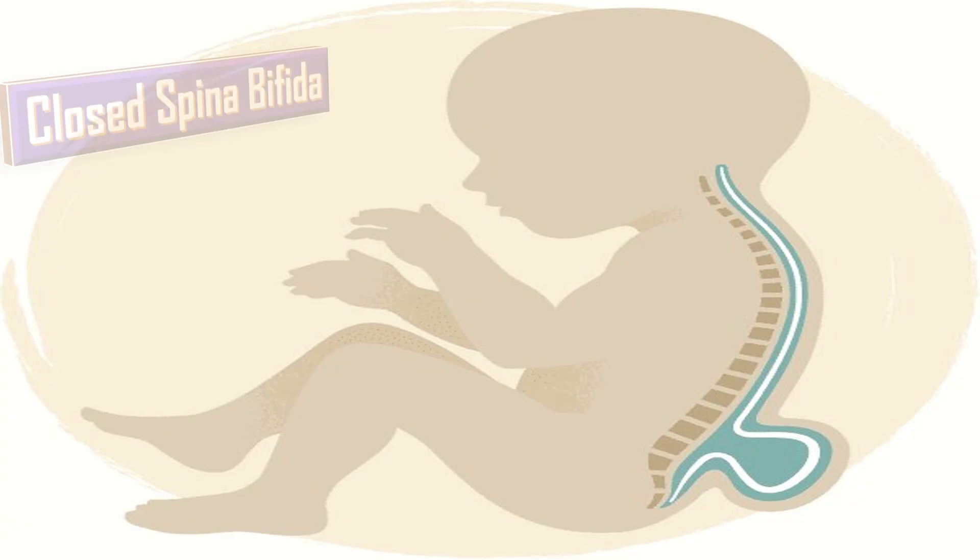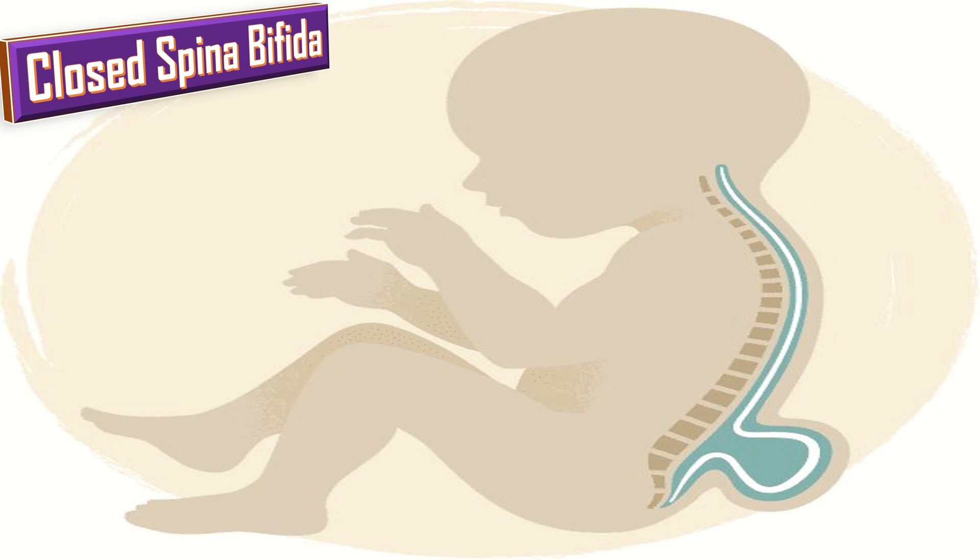Closed spina bifida consists of a diverse group of defects in which the spinal cord is marked by malformation of the fats, bones, or meninges. In most cases of closed spina bifida, there are few or no symptoms. However, in a few cases, the malformation can cause incomplete paralysis with urinary and bowel dysfunction.